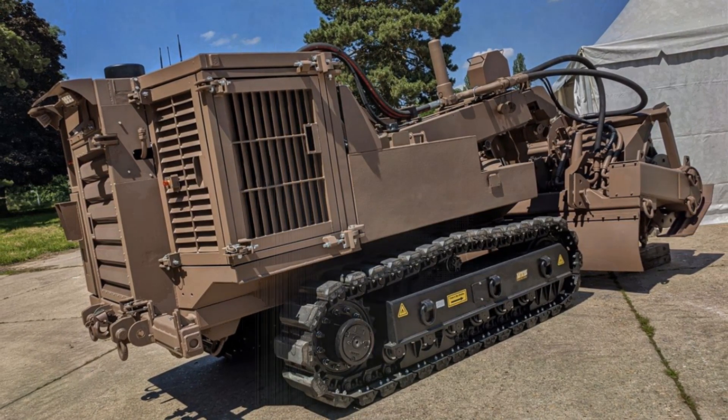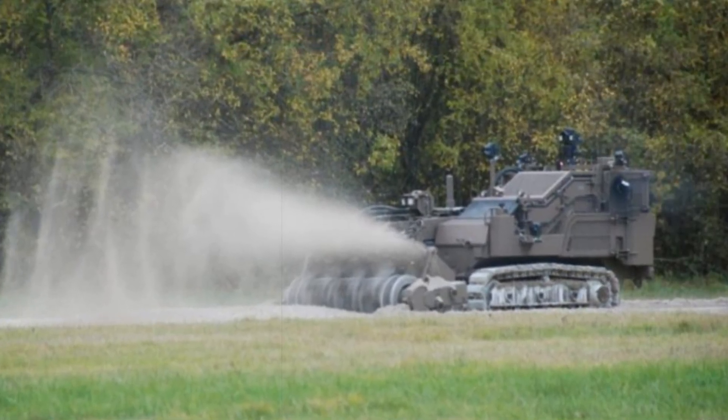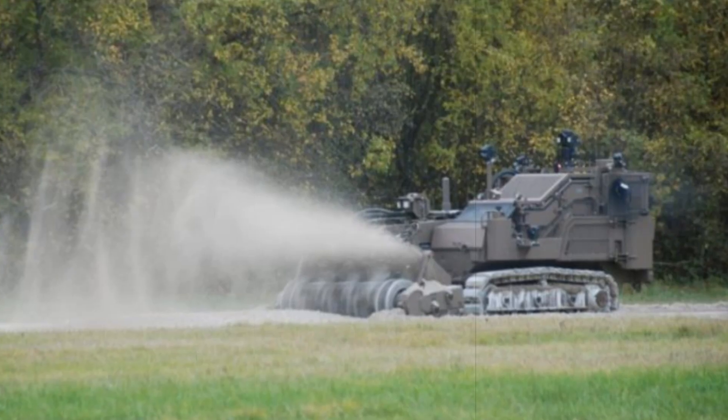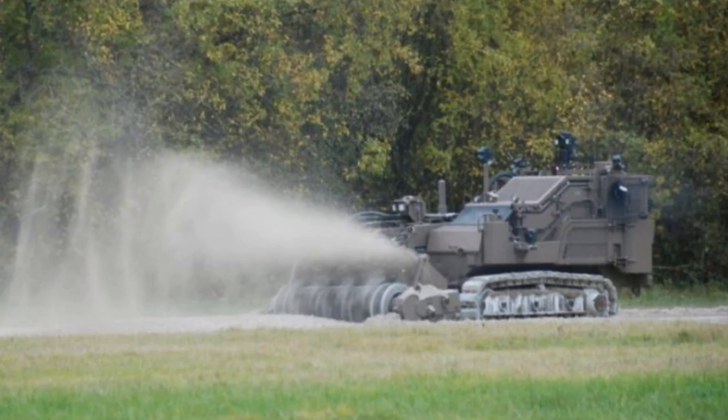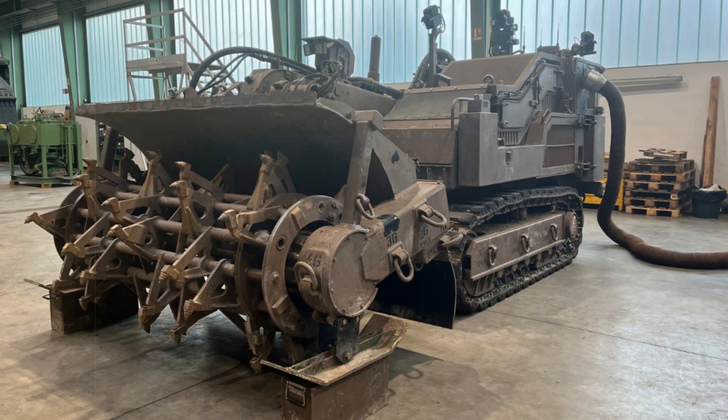Additionally, the SDZ is remotely controlled, offering operators high situational awareness and complete command of its functions, even in hostile settings. Equipped with modular attachments such as a flail, auger, and dozer blade, the SDZ is a highly adaptable tool that goes beyond mine clearance.